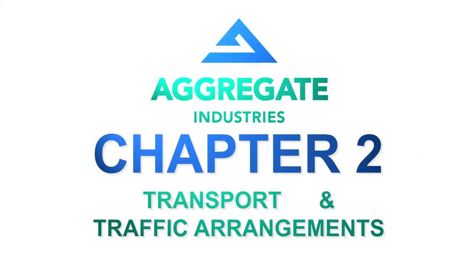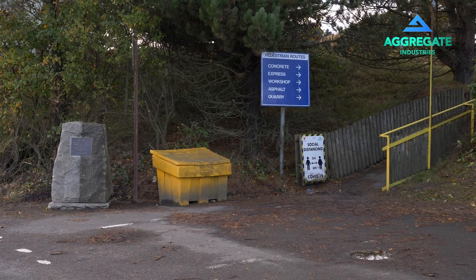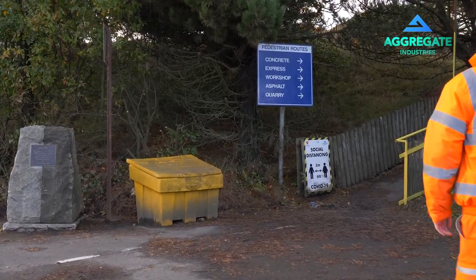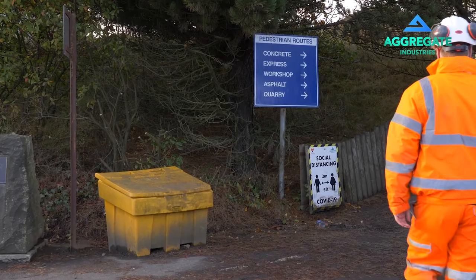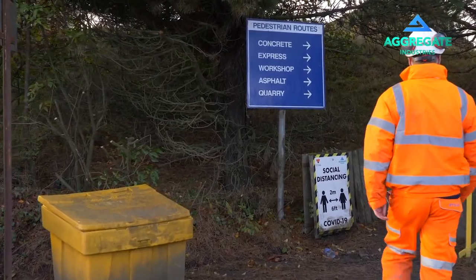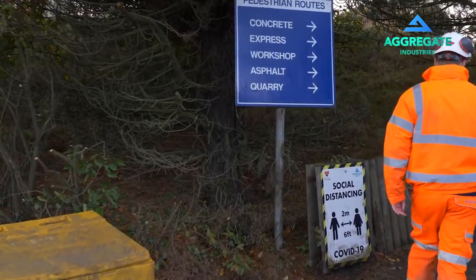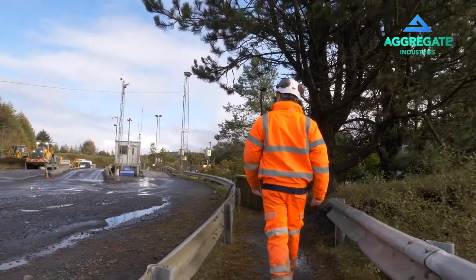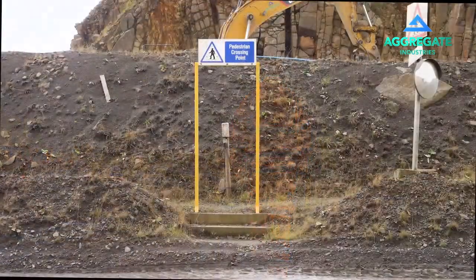Transport and traffic arrangements. Whether you are walking or driving around site, please remain alert at all times. The main pedestrian routes begin in the visitor car park and are highlighted with red dashes on our site map. Pedestrian routes on quarry sites are fenced off from haul routes. Crossing points are clearly marked with goal posts.